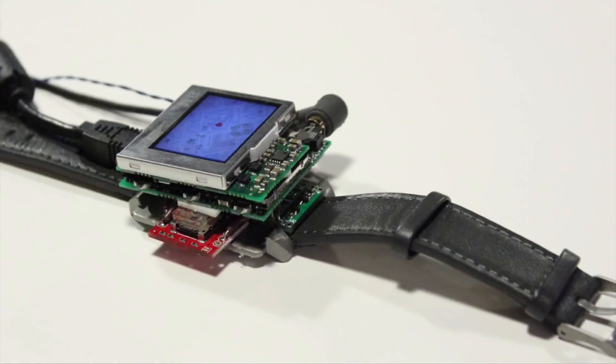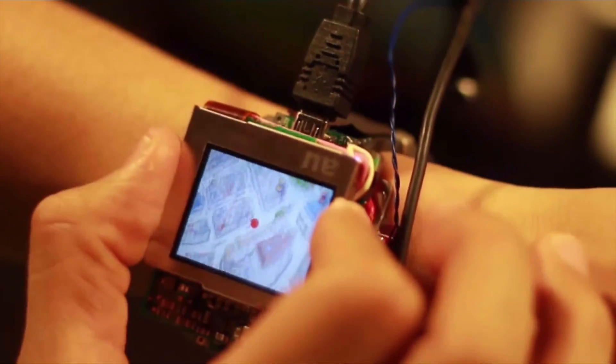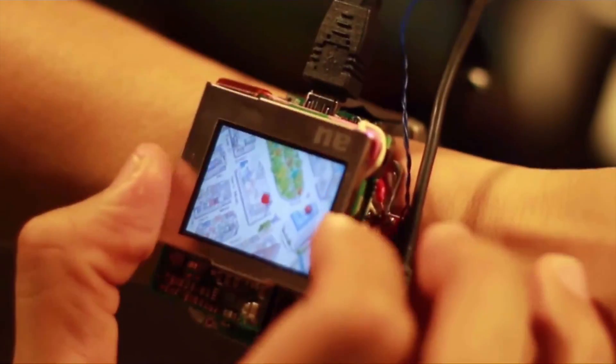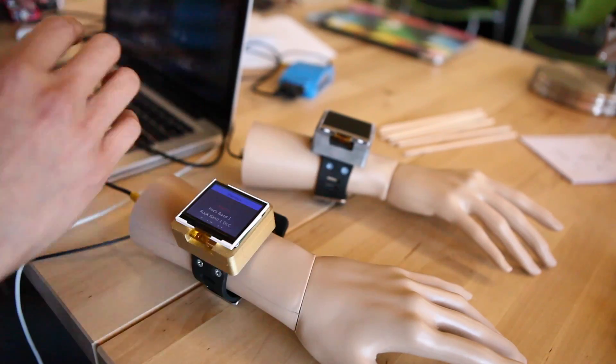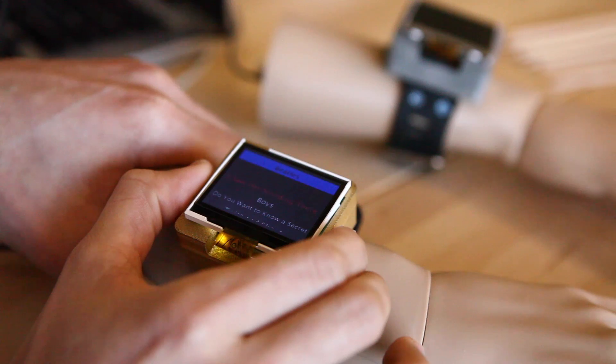If you wanted to simulate what a smartphone is like 5 or 10 years from now, you'd put 20 smartphones or 20 computers in a closet and run a little cable out to a small screen to simulate that processing power, because we don't have any smartphones that are that powerful today.